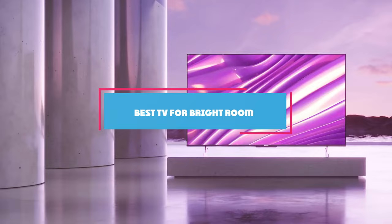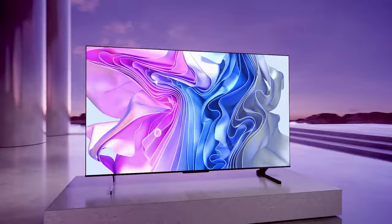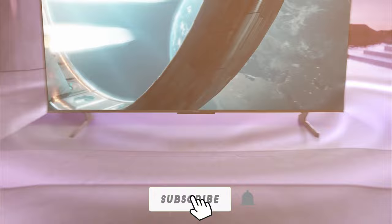Welcome back to our channel folks. Today we are diving into the world of TVs and helping you find the perfect one for your bright room. We know how challenging it can be to enjoy your favorite shows and movies when glare and reflections are constantly ruining the experience. That's why we have put together this list of the top 7 TVs that are specifically designed to shine in brightly lit spaces.